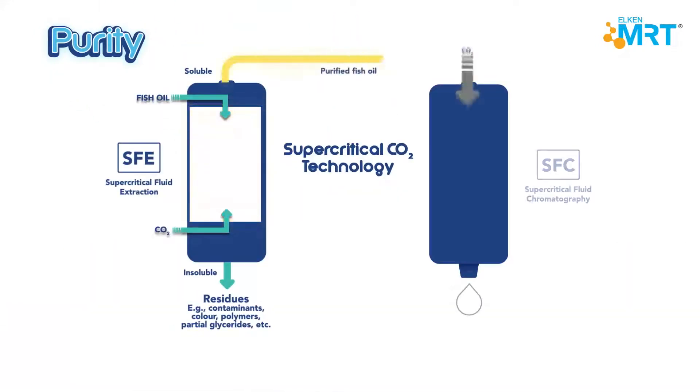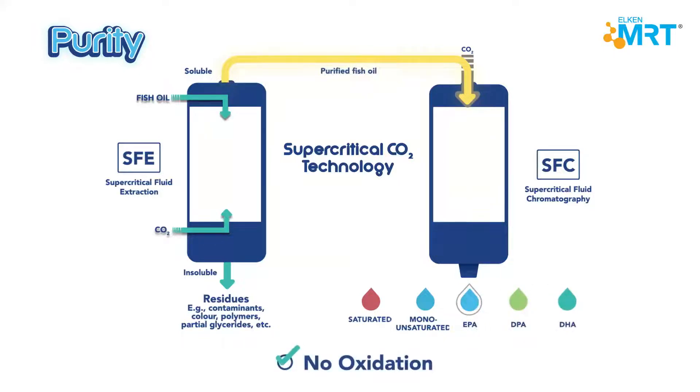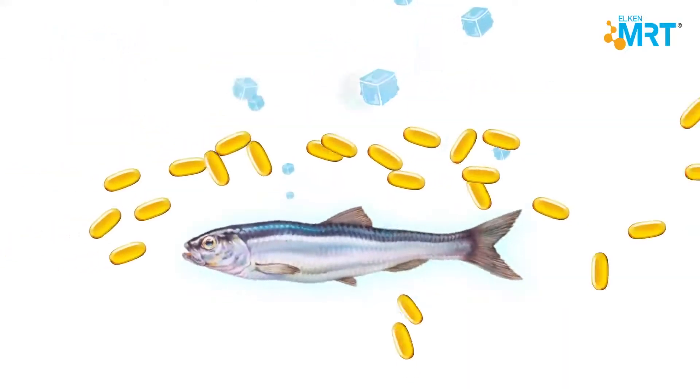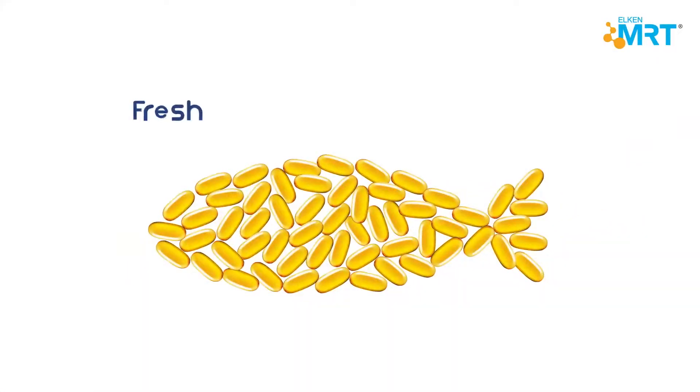The advanced extraction technique that we use, supercritical CO2 technology, removes all pollutants and impurities to get the omega-3 we need. The result is a finished product with high purity, thanks to the low-temperature manufacturing process that avoids oxidation. This ensures that each soft gel is fresh, pure, and concentrated.